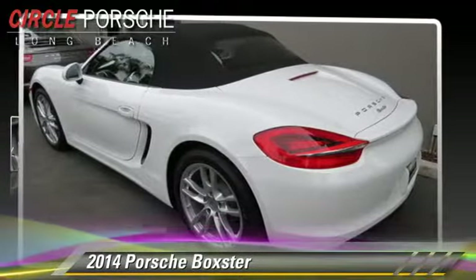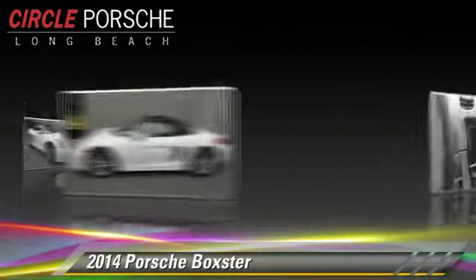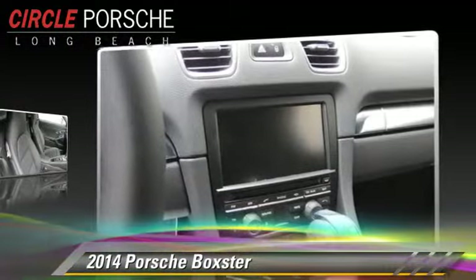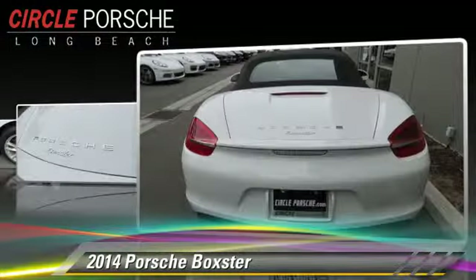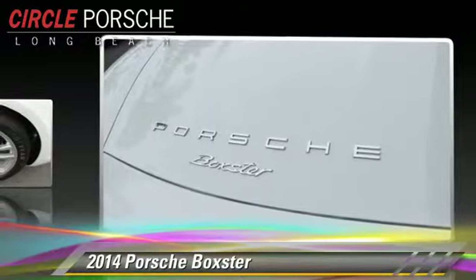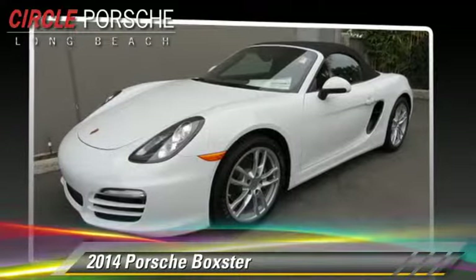The 2014 Porsche Boxster. With a 7-speed automatic transmission, this vehicle is well-equipped. This Porsche features powered door locks, rear spoiler, and alloy wheels. Safety features include traction control, ABS, and stability control.